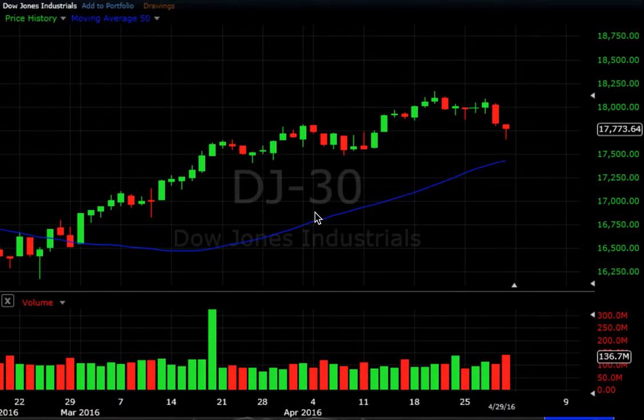Hey guys, Drew here from SwingTradingBootcamp.com. Welcome to your swing trading week in review for the week closing April 29th, 2016. Definitely an interesting week in the market this week.